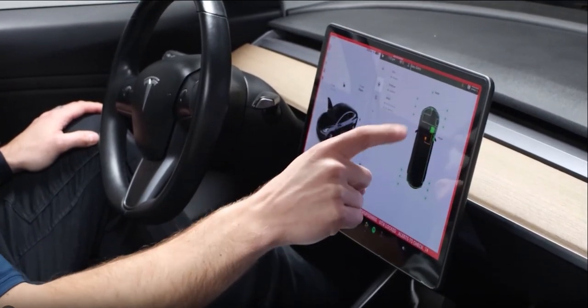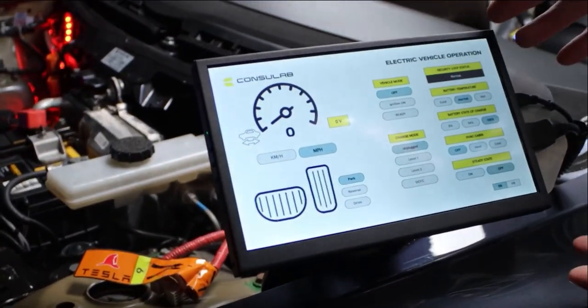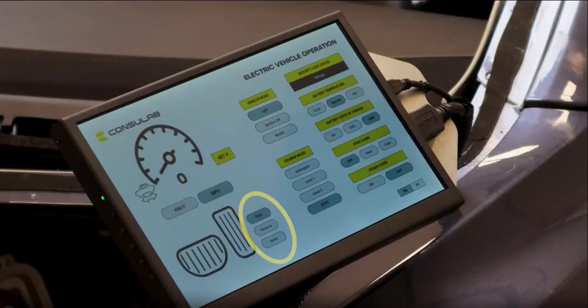Key components like the drive unit, charging system, and electronics are presented in detailed cutaways, offering students an in-depth look at the inner workings of an electric vehicle.